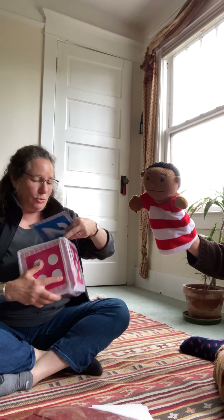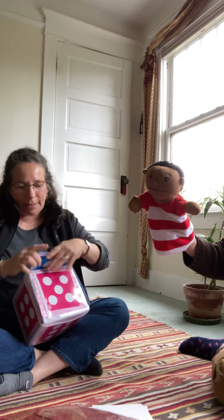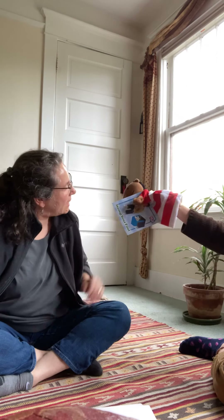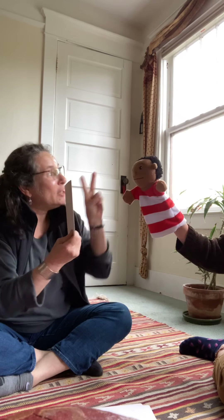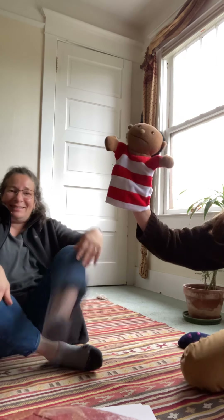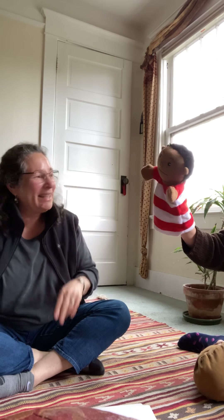Let's see what we're gonna do two times. Charlie, do you want to get the picture and see what we're gonna do? We're gonna stomp our feet! How many times, Charlie? Two! Two times! Are you ready? Yeah! One, two! Yay! Two!